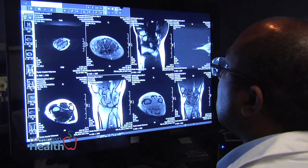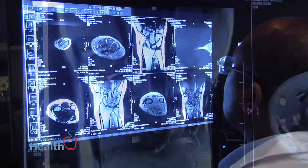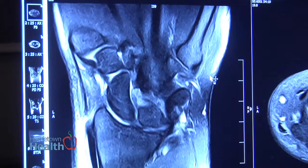Do they have an inflammatory arthritis, and if so, what type do they have? MRI has evolved to play a potential role in helping to diagnose these patients.